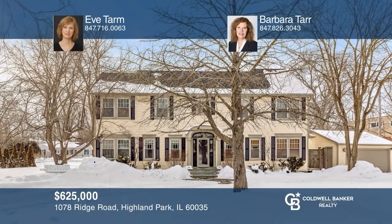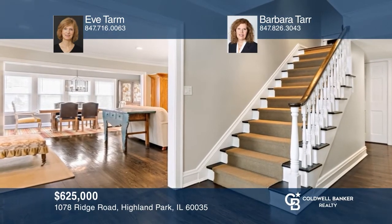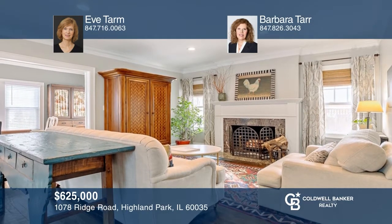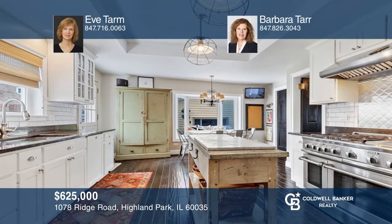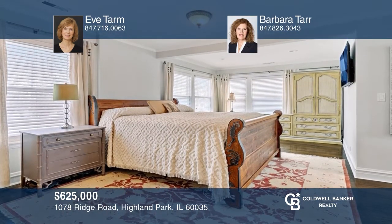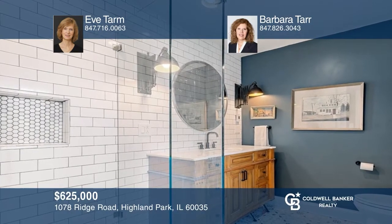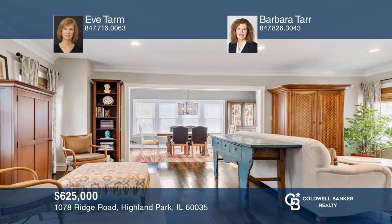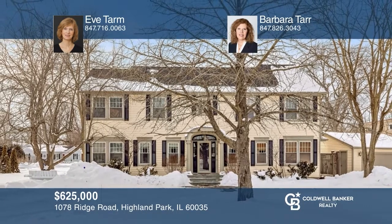This elegant home provides a quiet space for everyone and plenty of comfortable spaces for spending time together. The first floor has a formal entry, a large living room with a fireplace, formal dining, a family room, a large kitchen, and a breakfast nook. The second floor master suite affords a spacious light-drenched bedroom, rehabbed bathroom, and a walk-in closet. Enjoy your summer evenings on a private patio with views of the lush perennial garden. Eva Tarm and Barbara Tarr have all the details.